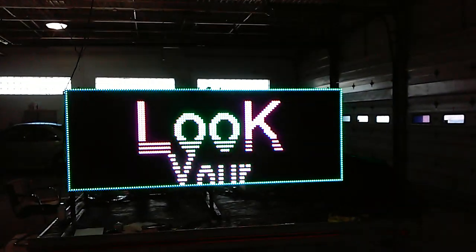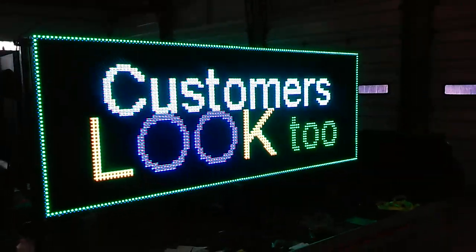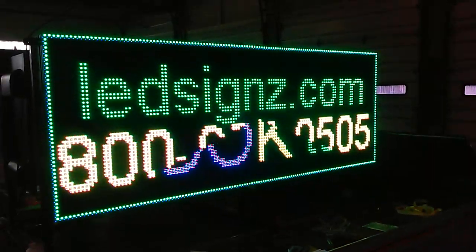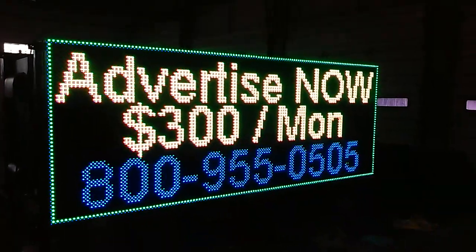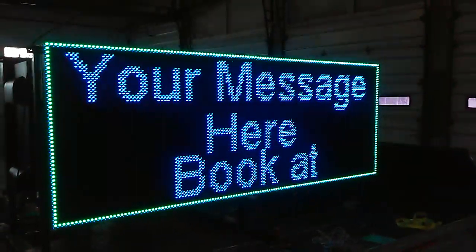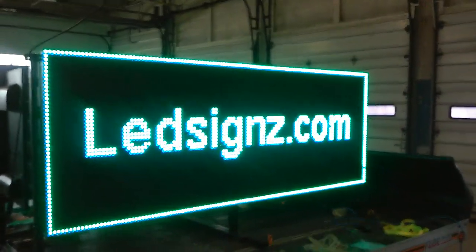This is our advertiser version 2. Look, your customers look to ledsigns.com. Call 800-955-0505 to advertise now — $300 per month. Your message here, and the way it works is simple. Visit ledsigns.com with a Z on the end.